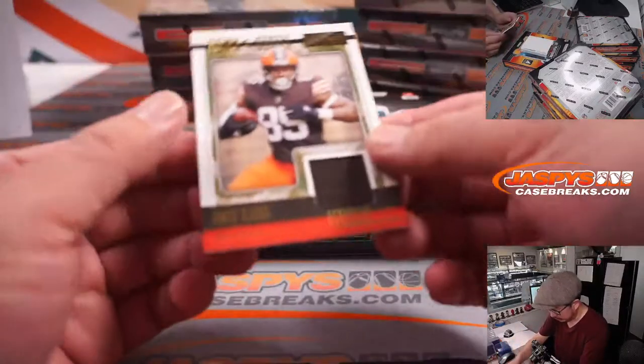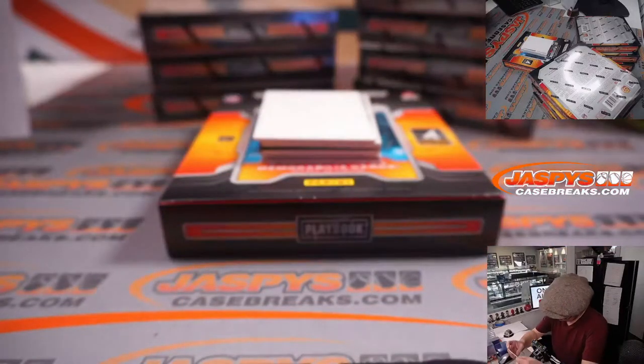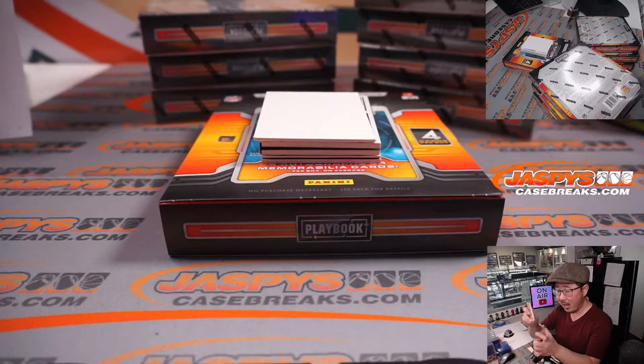Box one. I'm going to start off with David Njoku, down and dirty. 84 out of 99 for the Browns. Mark Miller with the Browns. Cleveland, this is for you.